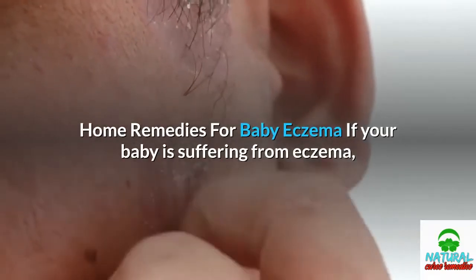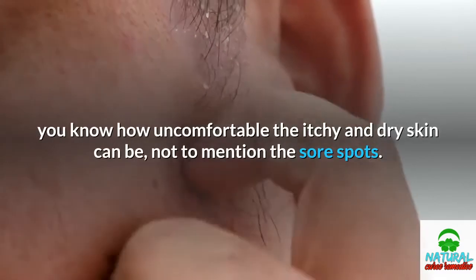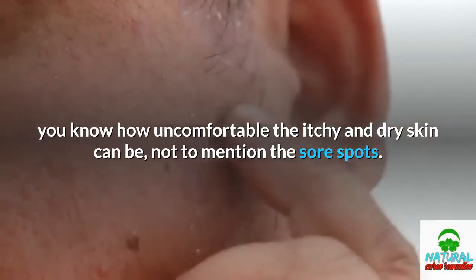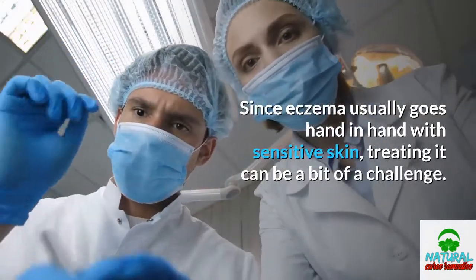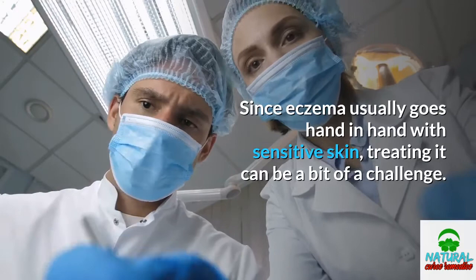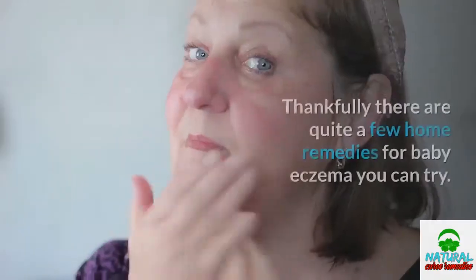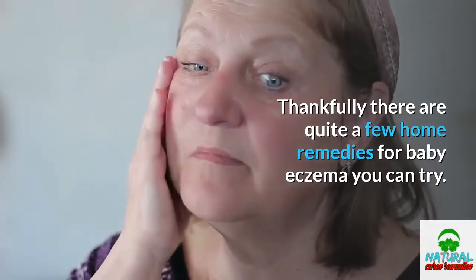Home Remedies for Baby Eczema. If your baby is suffering from eczema, you know how uncomfortable the itchy and dry skin can be, not to mention the sore spots. Since eczema usually goes hand-in-hand with sensitive skin, treating it can be a bit of a challenge. Thankfully, there are quite a few home remedies for baby eczema you can try.